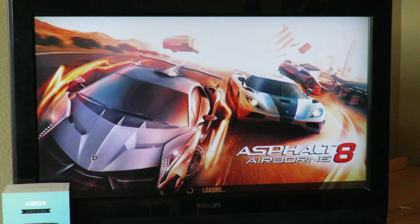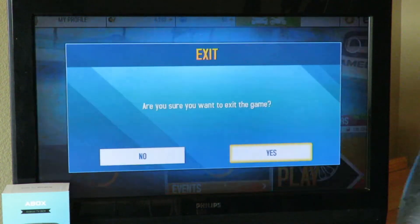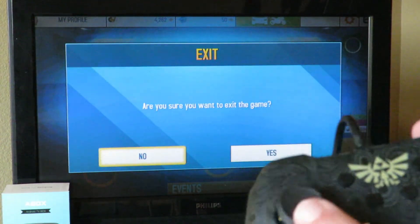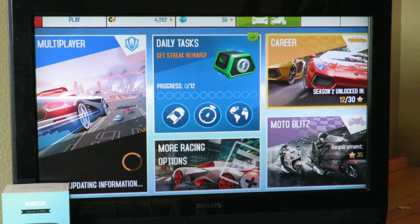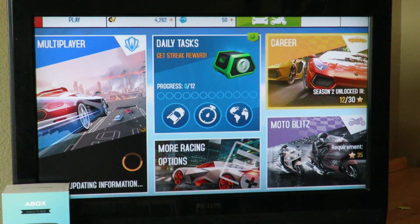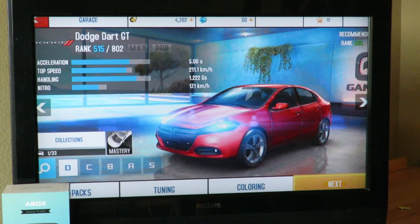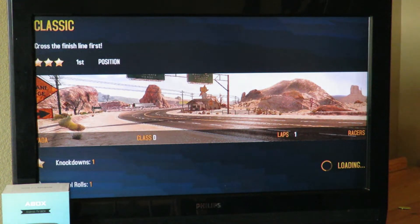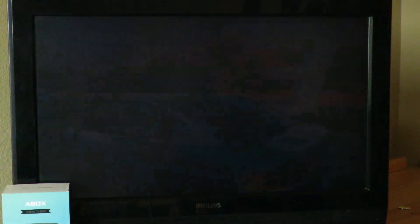Hopefully I have it up on the TV — I think I do. Yeah, I can control the game right from here. It does have Bluetooth as well, but I haven't tested the Bluetooth just yet. I'm just going to pick a race — I don't want to exit the game — so I'll go ahead and play. Just want to show you guys that. I have the volume of the A-Box all the way up, but not the volume of the TV itself.